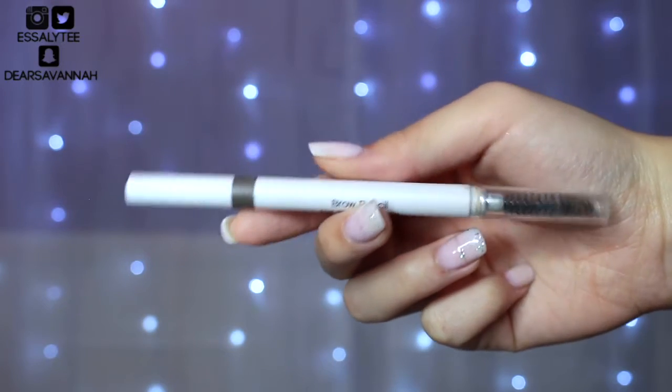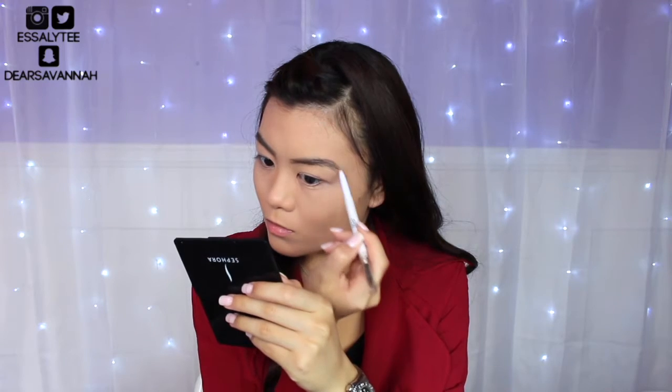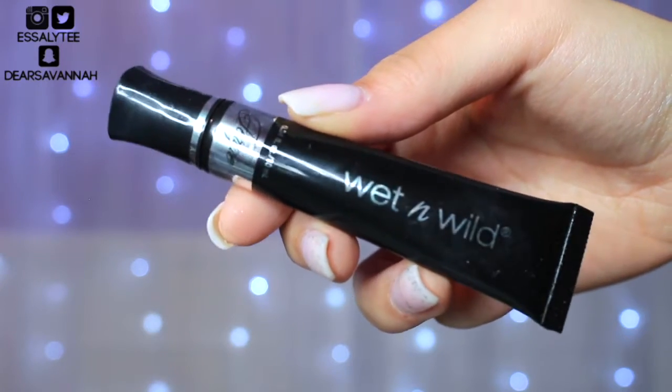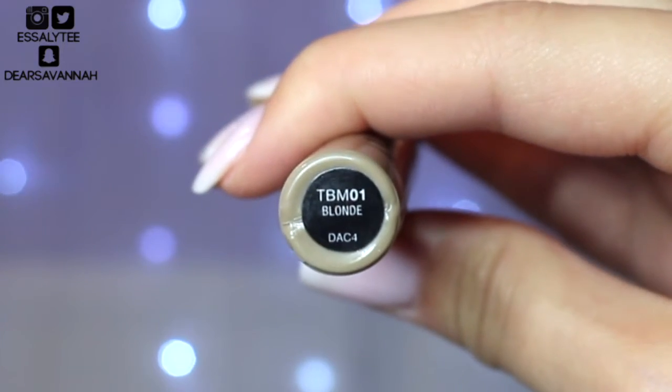Moving on to brows, I'm going to be using my e.l.f. brow pencil in the shade Taupe. Now I'm going to go ahead and apply some eye primer. And to set my brows I'm going to use my NYX Tinted Brow Mascara.